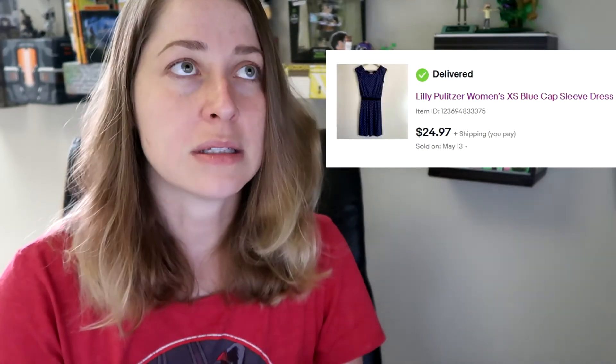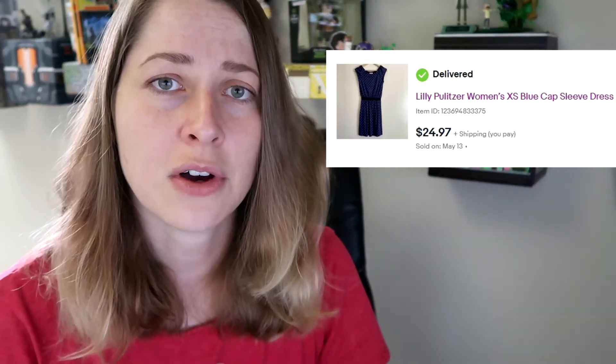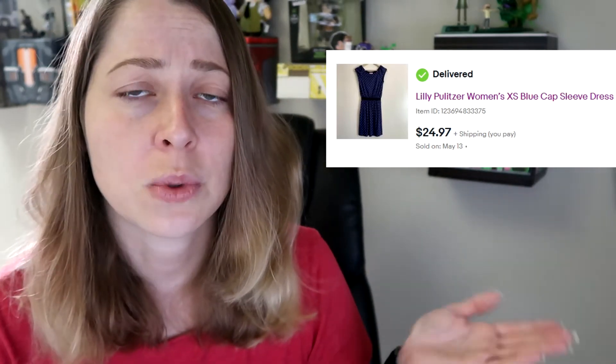This is another really good brand to look out for if you sell women's clothes: Lilly Pulitzer dresses. They do sell for a decent amount if you can get them cheaply enough. Because dresses at Goodwill are $7, I don't buy them unless they're half off. I paid $3.50 for this dress and sold it for $24.97. It's an extra small, which can take longer to sell than extra large, but I still made around $15 to $17 on it since it shipped first class with free shipping.